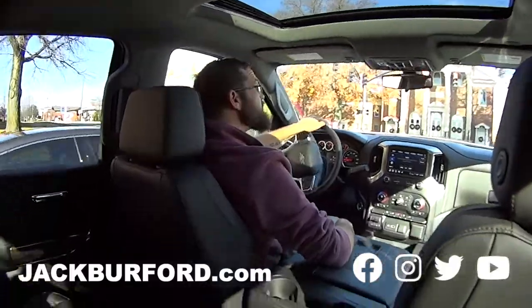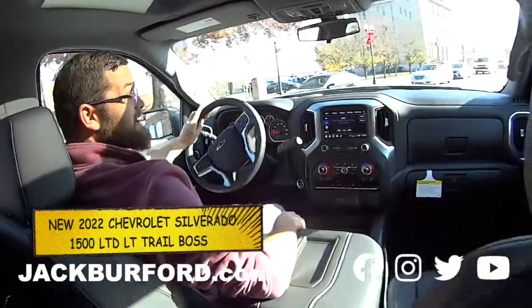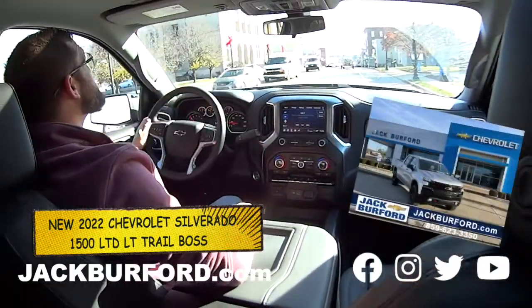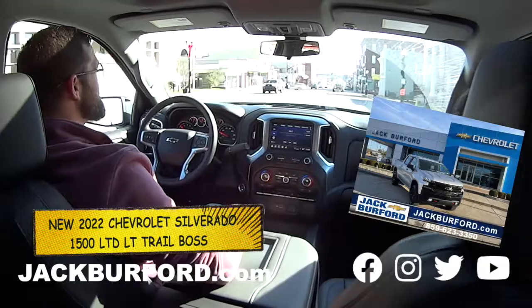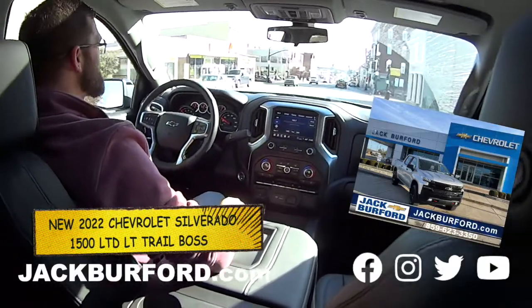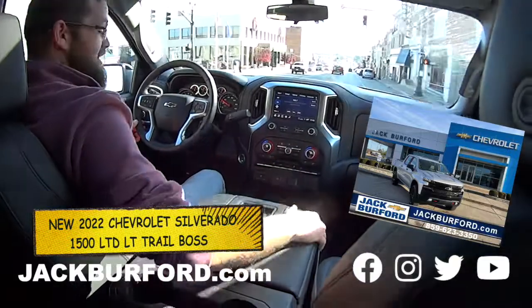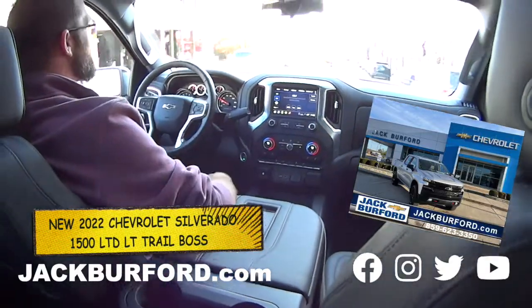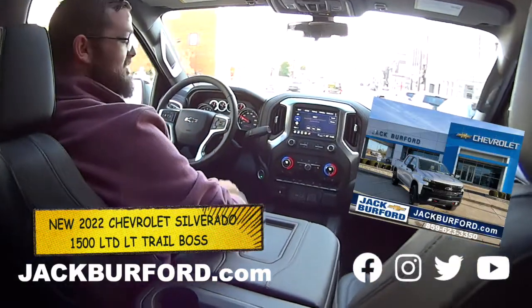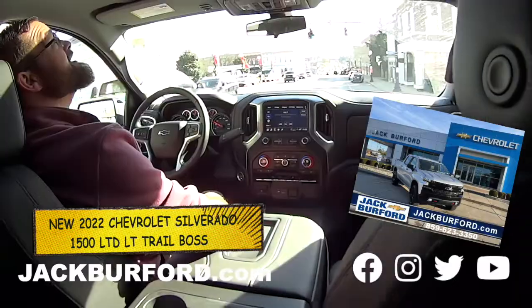We're back, folks, with Stevie Winkler. Stevie, tell us about this truck. This is a brand-new 2022 Silver Ice Trail Boss 1500 — it's the LT Edition. So you've got all your fancy amenities in here: leather interior, dual climate zone, cruise control — everything you would need on your upper edition trucks. And a sunroof — look at that, guys. You can look up and see the sky.